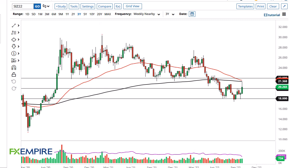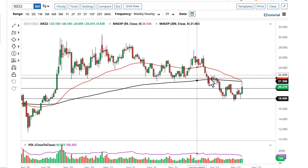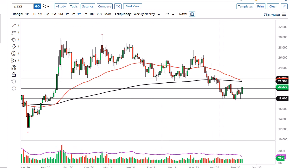From FX Empire, this is Chris taking a look at the silver weekly chart. You can see we've rallied pretty nicely here during the course of the week, showing signs of life.